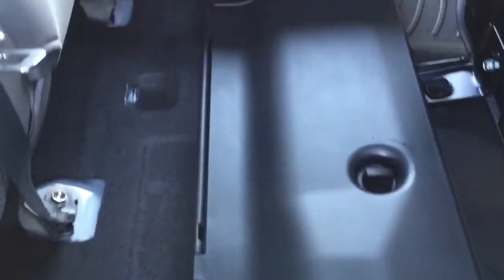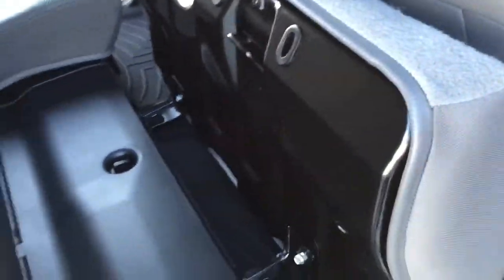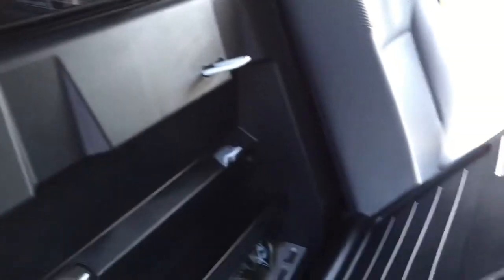Again, the storage underneath looks perfect. The truck really is in great shape. I mean, it does show a few signs of wear in a few places, but it's very minimal. All the plastics look brand new.